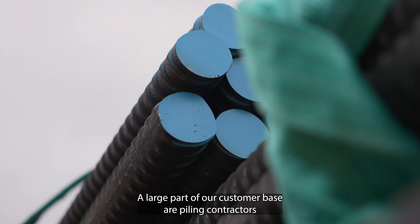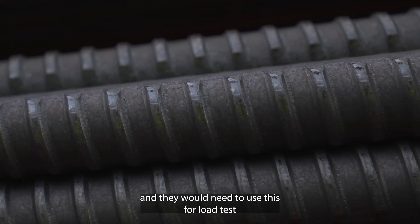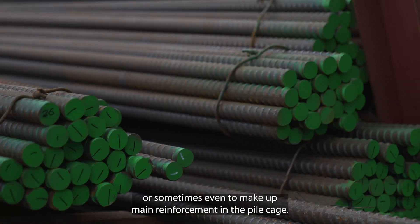A large part of our customer base are piling contractors, and they would need to use this for load test anchors, possibly central bars, or sometimes even to make up main reinforcement in the pile cage.